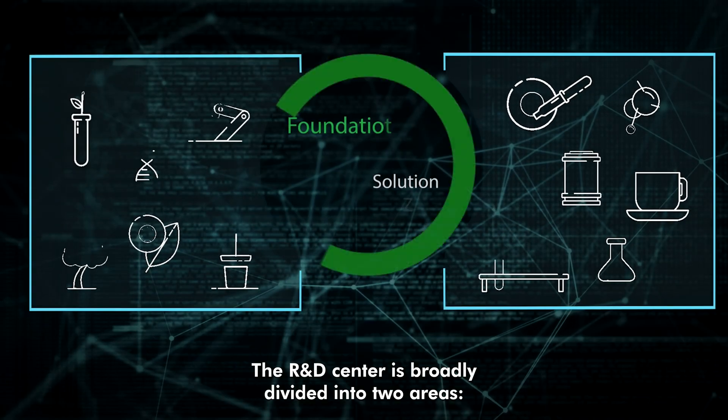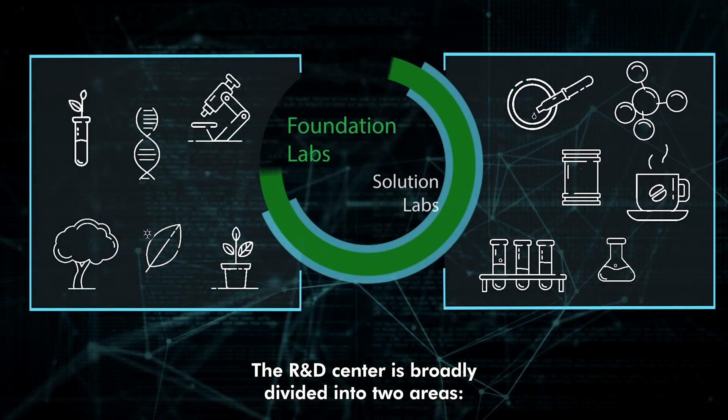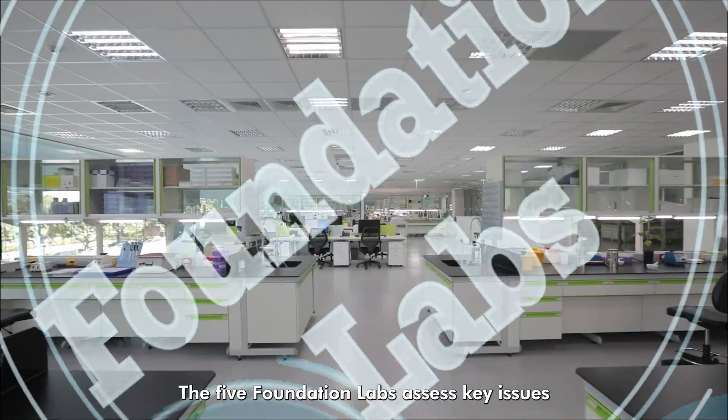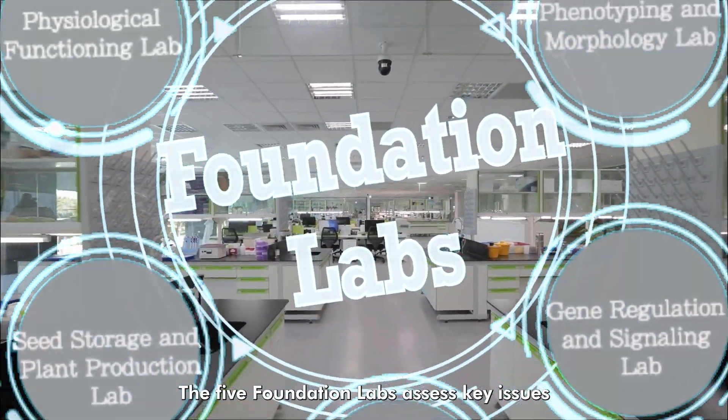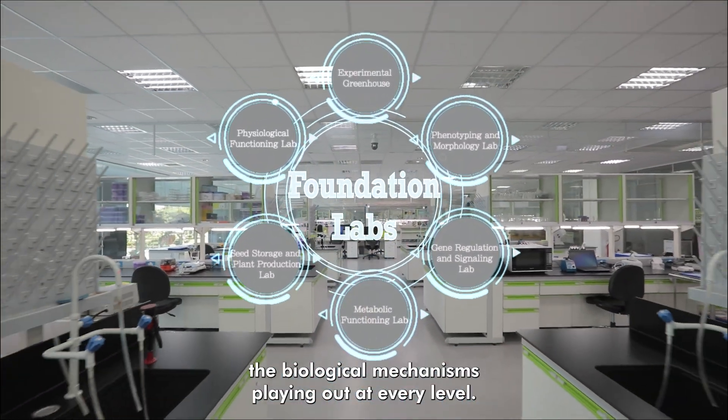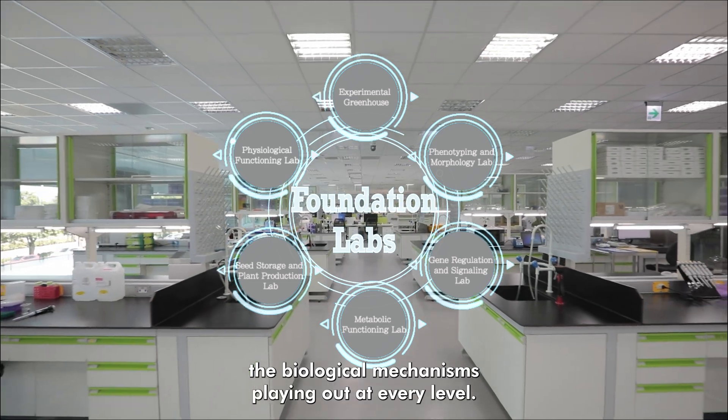The R&D center is broadly divided into two areas: the foundation labs and the solution labs. The five foundation labs assess key issues that arise during the crop production process and analyze the biological mechanisms playing out at every level.